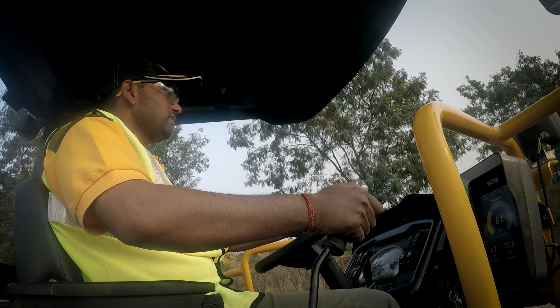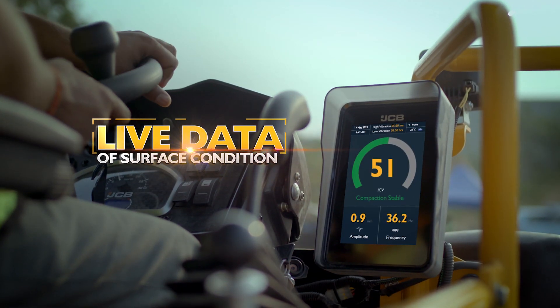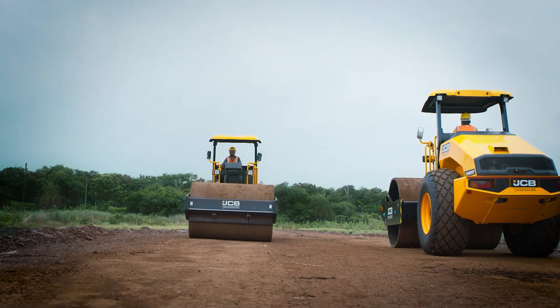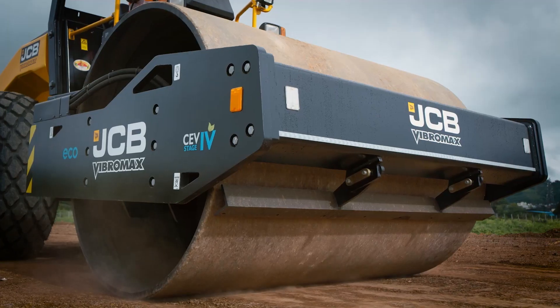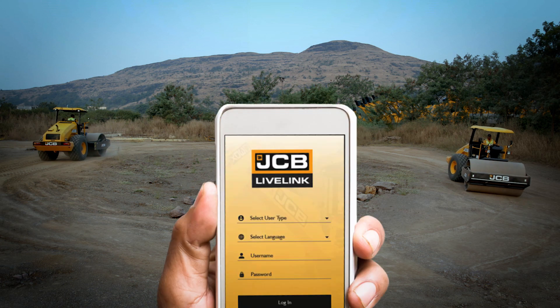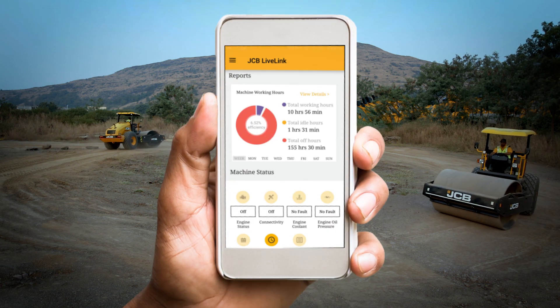JCB Intelli Compaction provides live data of the condition of the surface, so the exact number of passes can be applied to achieve the correct density. The user gets 24/7 connectivity on mobile through Live Link.